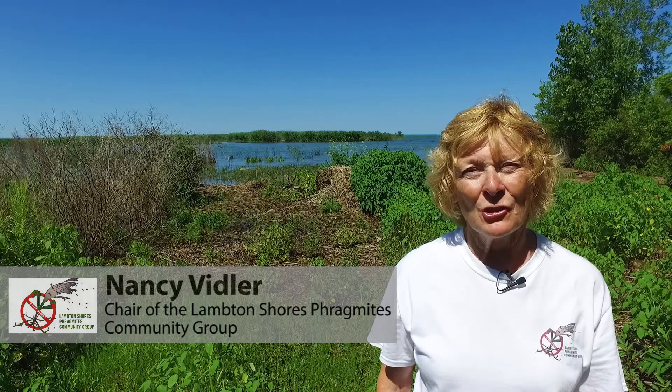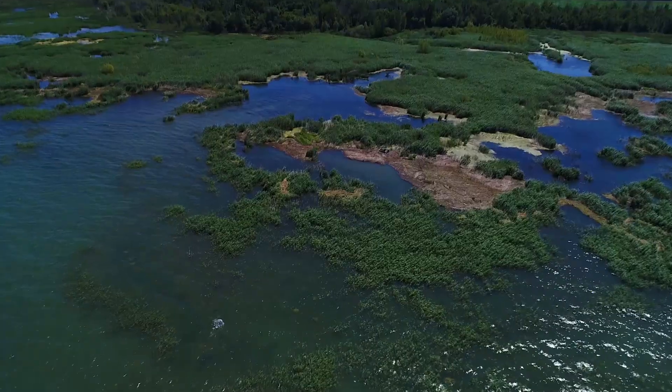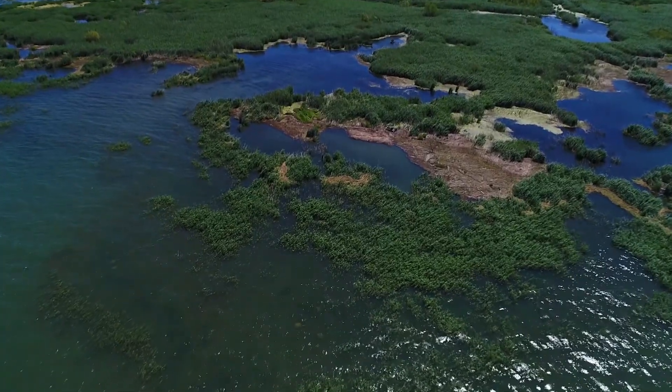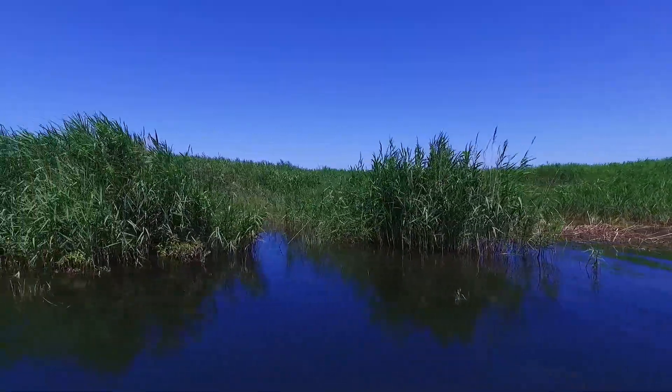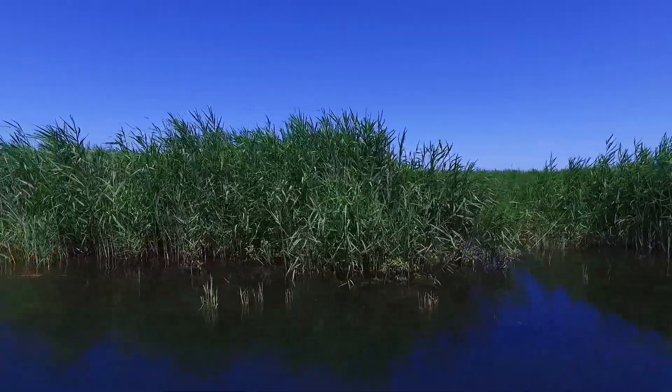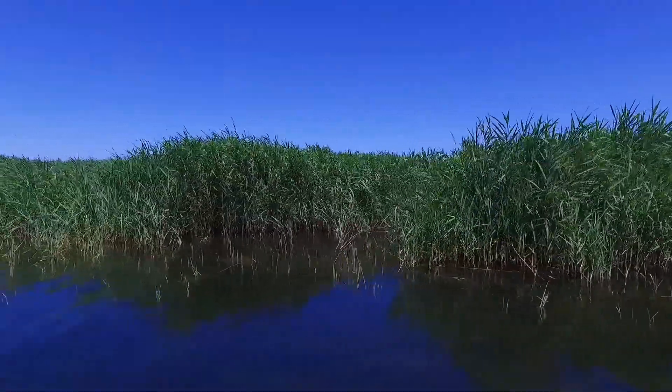My name is Nancy Vidler and I'm the chair of the Lambton Shores Phragmites Community Group, a volunteer organization committed to the restoration of wetlands in our community. Invasive phragmites is a rapidly spreading alien invasive grass that colonizes in tall, dense stands which degrade coastal areas and wetlands by crowding out native plants and animals.